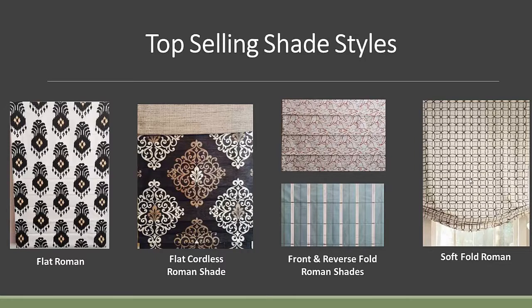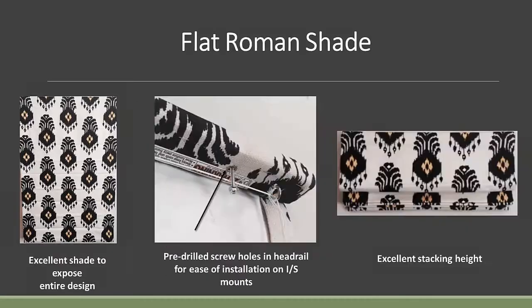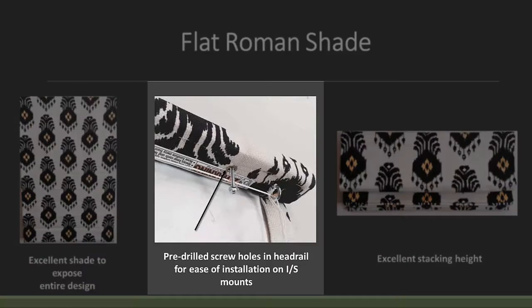We'll basically be talking about inside or outside mount shades today. Here's a view of a standard headrail that could be on a Flat Roman Shade or any of the other shades. It's an inch and a half by three quarters, so it projects out from the wall an inch and a half. If you're installing this shade as an inside mount, we've put a pre-drilled grommet through the headrail, so when you put the screw up through there it doesn't come in any contact with the fabric at all.